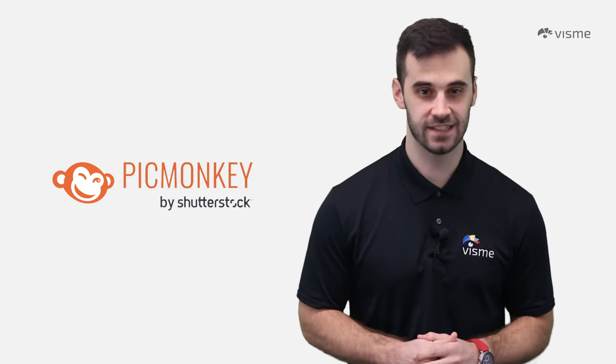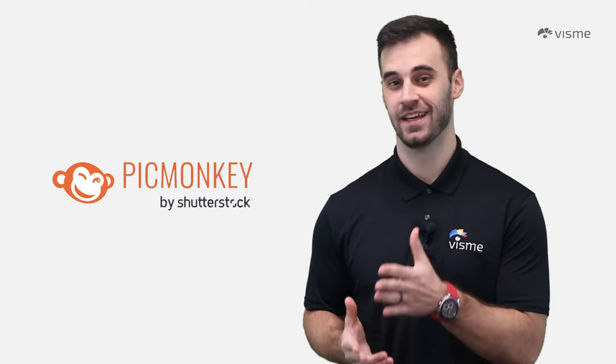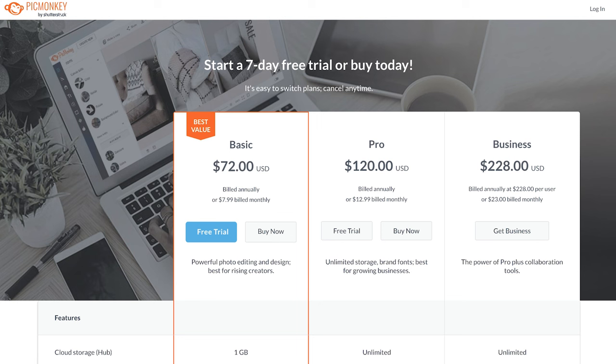When it comes to dollars and cents, PicMonkey isn't a fan of free — they only have paid options. Starting with Basic at $7.99 a month, Pro at $12.99 a month, and the Business Plan at $23 a month, there's something for every pocket. There is a seven-day free trial for the first two tiers if you want to test the waters before diving in.